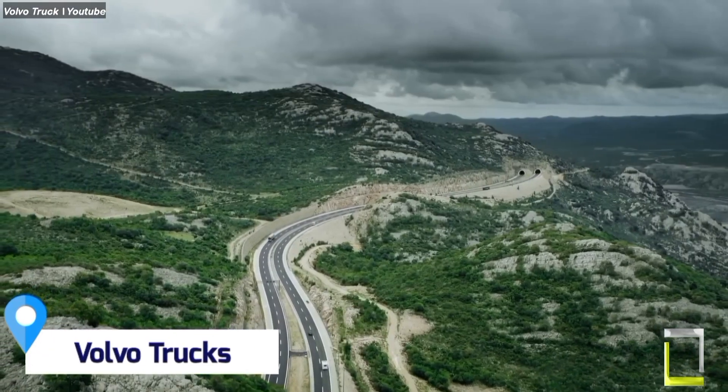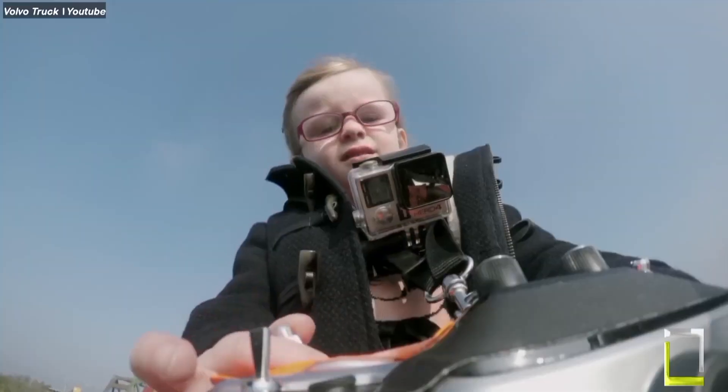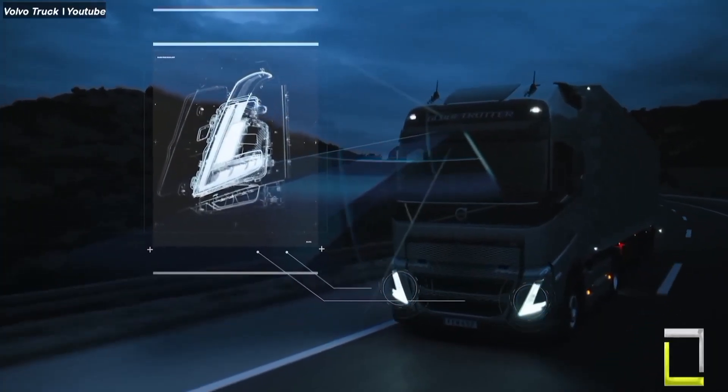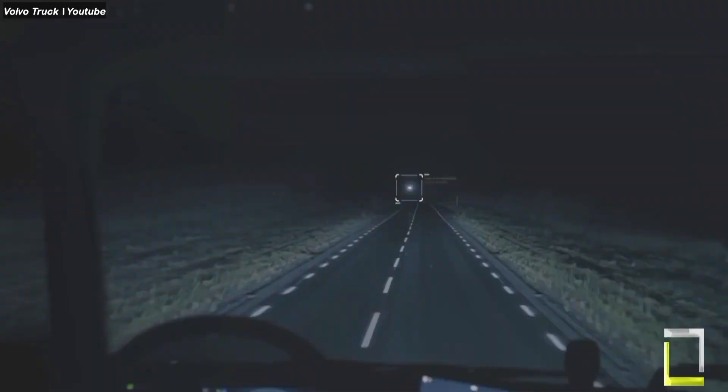Volvo Trucks is committed to creating the safest trucks on the road and they put their vehicles through rigorous crash tests to prove it. They use a combination of full-scale crash tests, virtual simulations, and real-world data to identify and address potential safety hazards.